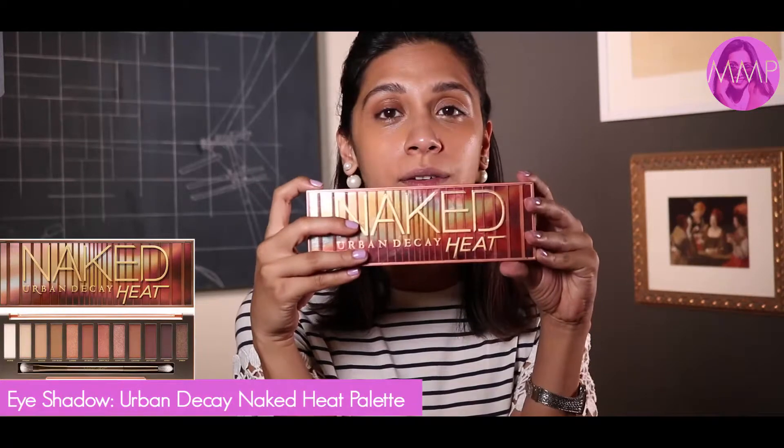Now that your eyebrows are done, I use the Make It Heat palette. It's a really good palette for Pakistani and South Asian women in general because all the colors are warm. Since we have warmer skin tones, the warmer the color you use, the better and more natural your skin will look. I just sweep it across my lid to give a bit of dimension and depth.